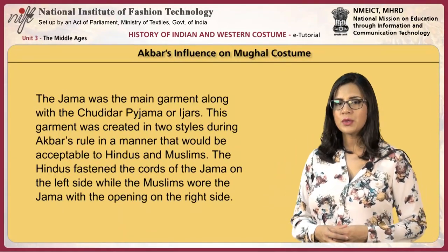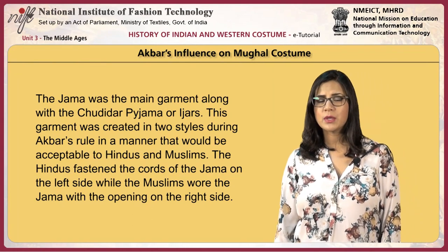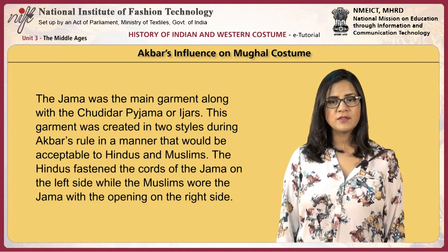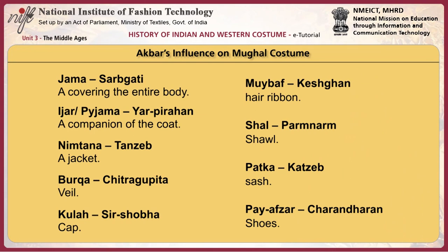The jama was the main garment along with the churdar pajama or ijars, created in two styles during Akbar's rule to be acceptable to both Hindus and Muslims. The Hindus fastened the cords of the jama on the left side, while the Muslims wore the jama with the opening on the right side. Akbar also introduced new names for certain costume articles: the jama was called sarbgati, meaning a covering for the entire body; the ijar or pajama was called yaar pirahan, meaning a companion of the coat; the nimtana was called tanzeb or jacket; the burka was called chitragupita or veil; the kulla was sarsobha, meaning a cap; the maibaf was kesh ghan, meaning a hair ribbon; the shal was paramnaram, meaning shawl; the patka was katzeb; and the pei afzar was charan dharan, meaning shoes.